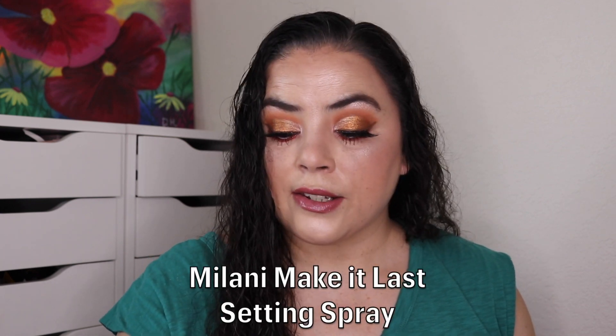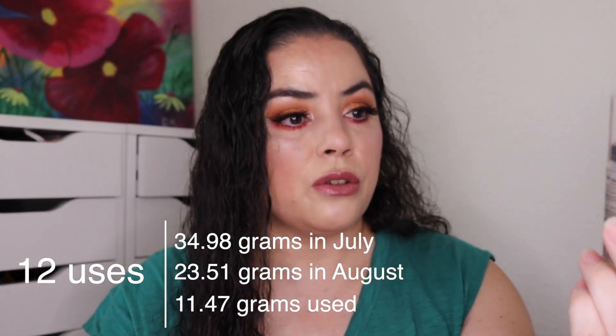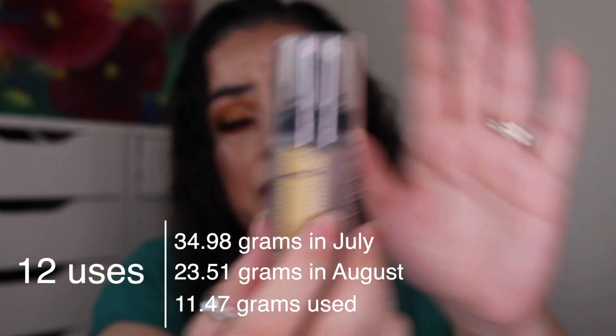The next one I rolled in was for the prompt 16 Candles — a product that makes all of your dreams come true — and for that I rolled in my Milani Make It Last setting spray. As of the last update I had used it 18 times, and it was down to the mark. I used it 12 more times and it is completely finished, so I got 30 uses out of this. I may have used it two or three times before I started tracking. This one is gone, so we will be rolling in a new prompt at the end.